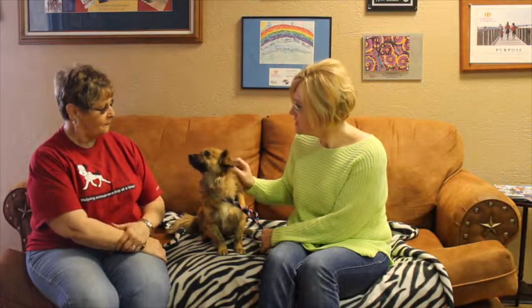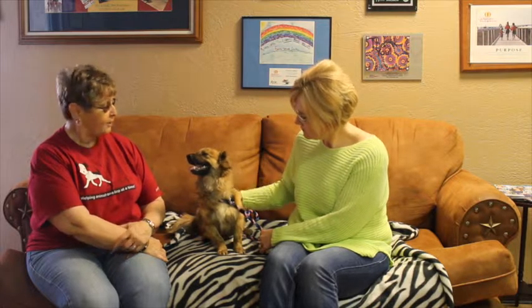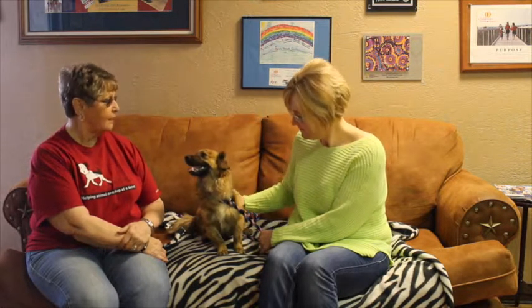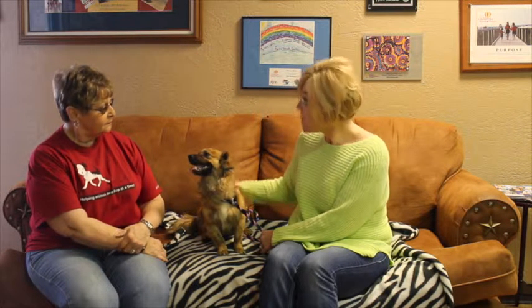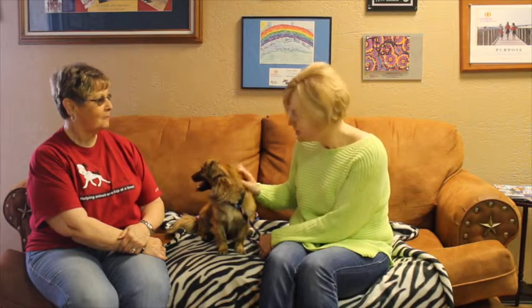Do you think he's good with kids? Well, we haven't had kids around him, so we don't really have his history. He loves people, and he's only been around adults the last couple of days that we've had him, so we're not real sure. But he's so playful and so friendly that I'm thinking he would be okay with kids. And he seems quite calm.